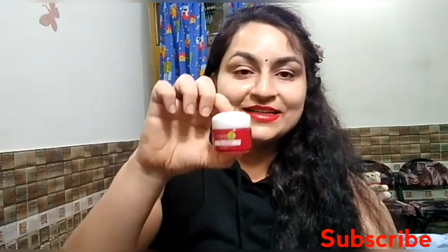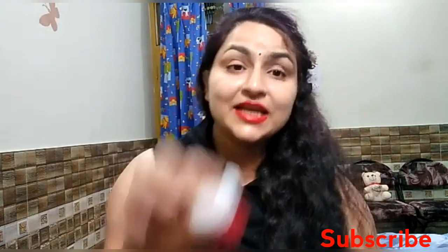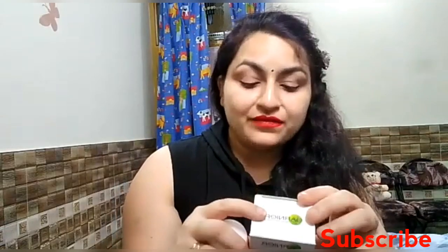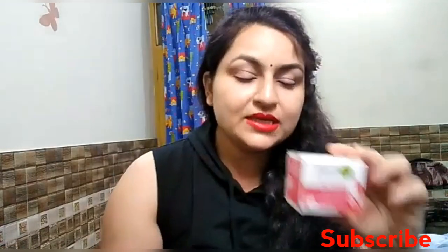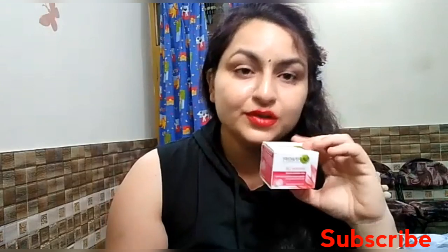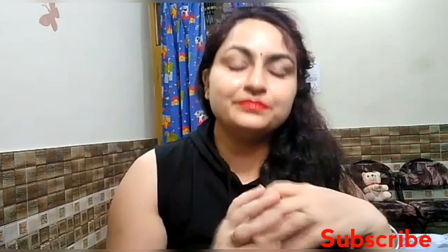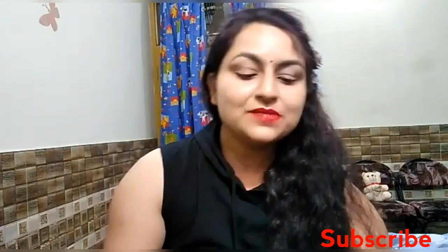This is a cute packaging in white and red. There is another product, the Garnier Light Complete Night Cream — this is the night cream version. For the 18-gram packaging, the night cream comes to 110 rupees, while this anti-aging cream is 150 rupees because it contains retinol, which is a slightly more expensive ingredient. So at 150 rupees you get 18 grams.